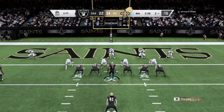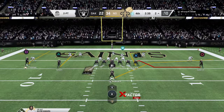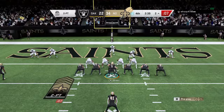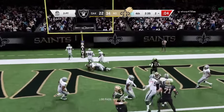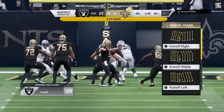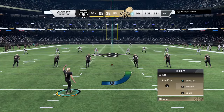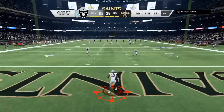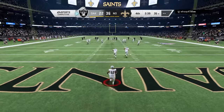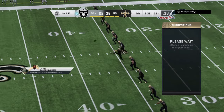Now Brees will bring the Saints offense up to go for two. Here's Brees to throw, and he's got it. So the two-point conversion is good, and they add on to their fourth-quarter lead. After the touchdown, Lutz to kick it off. Fielded in the end zone — no run back here. This will be a touchback, coming out to the 25-yard line.